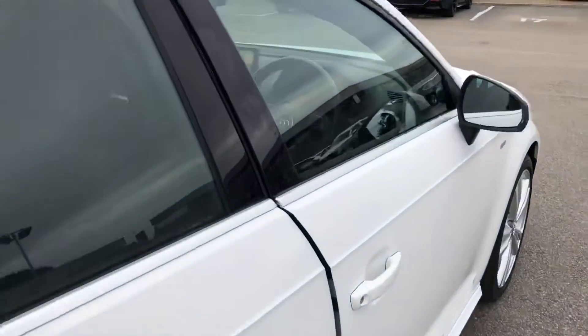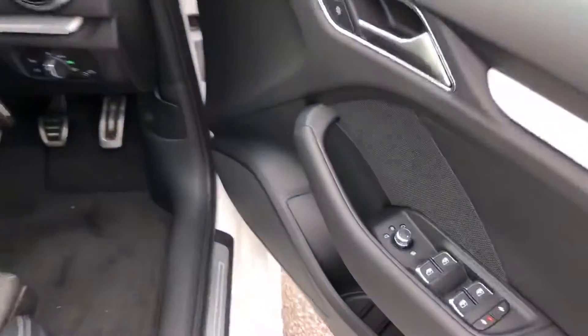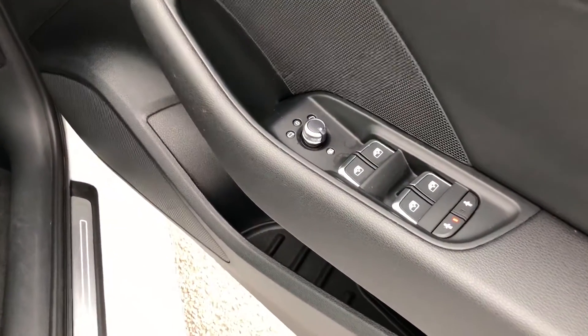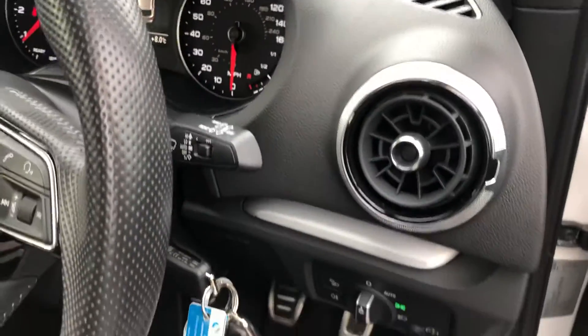As we move to the front of the vehicle, we have the electrically adjustable exterior mirrors, electric windows in the front and the rear with the child lock option, and automatic headlights and wipers.